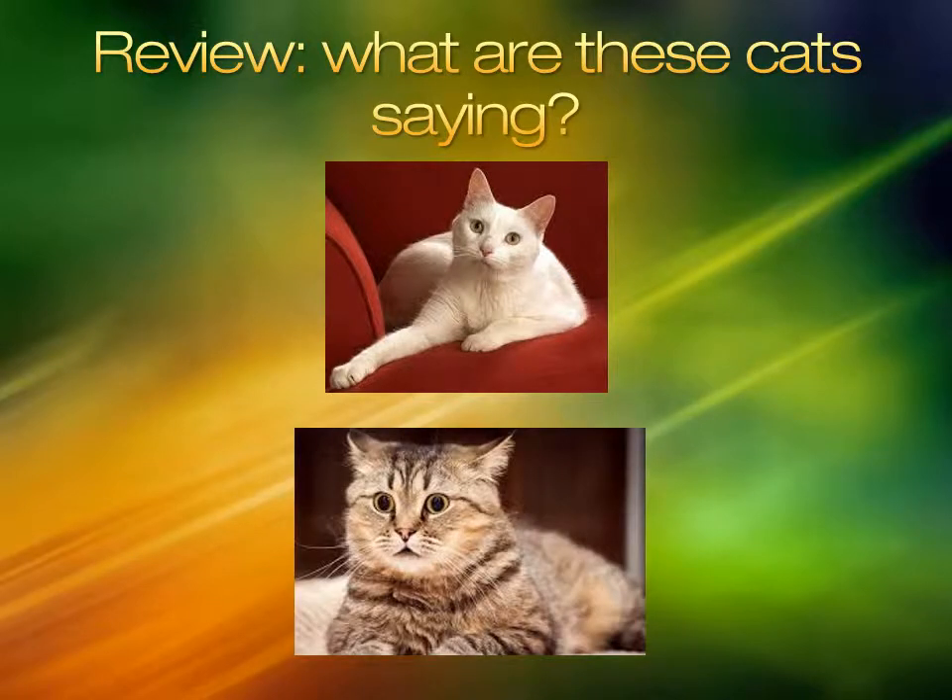This cat's ears are slightly back and its pupils are dilated and big. Some tension is seen in the body. You should be cautious when approaching this cat.